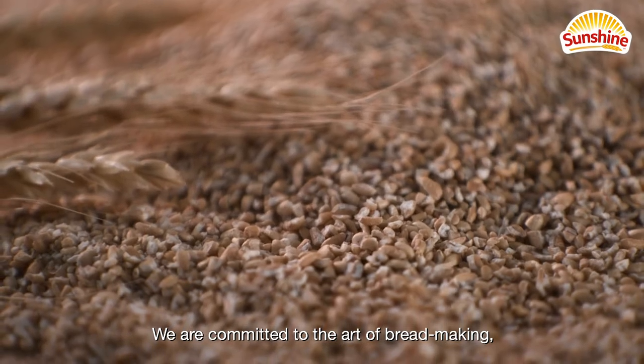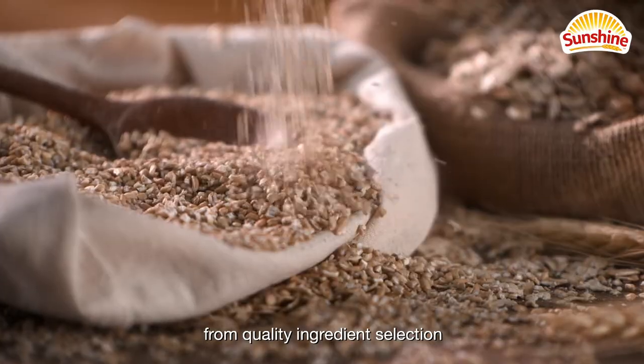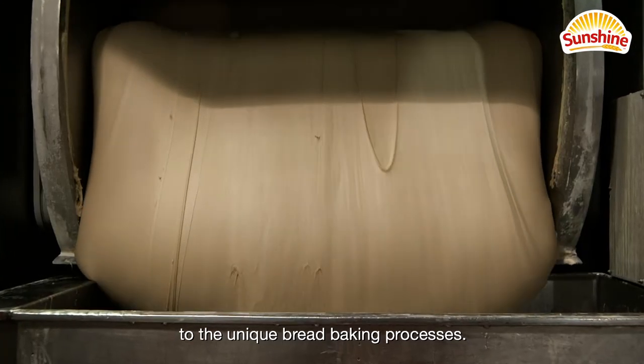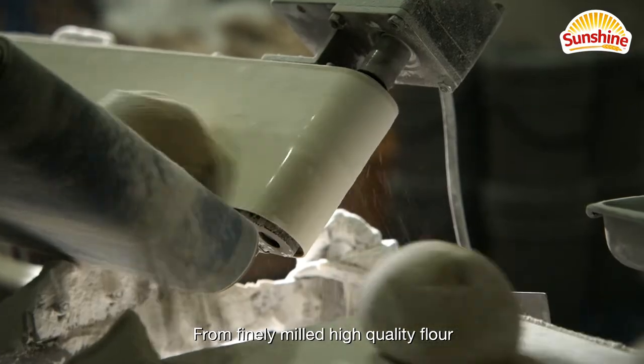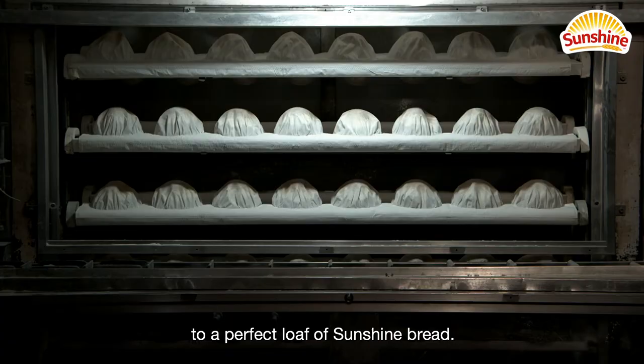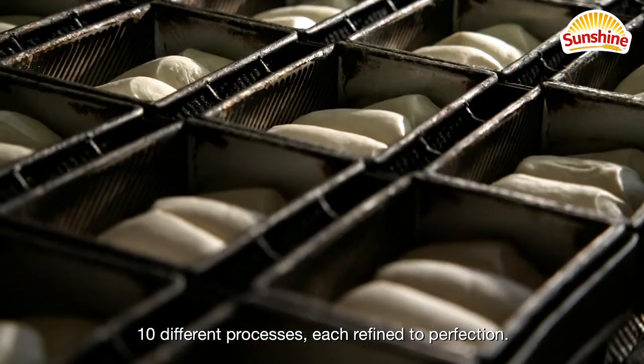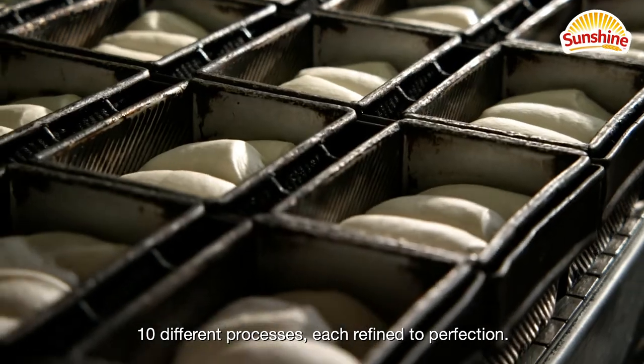We are committed to the art of bread making, from quality ingredient selections to the unique bread baking processes. From finely milled high quality flour to a perfect loaf of Sunshine Bread — 10 different processes, each refined to perfection.